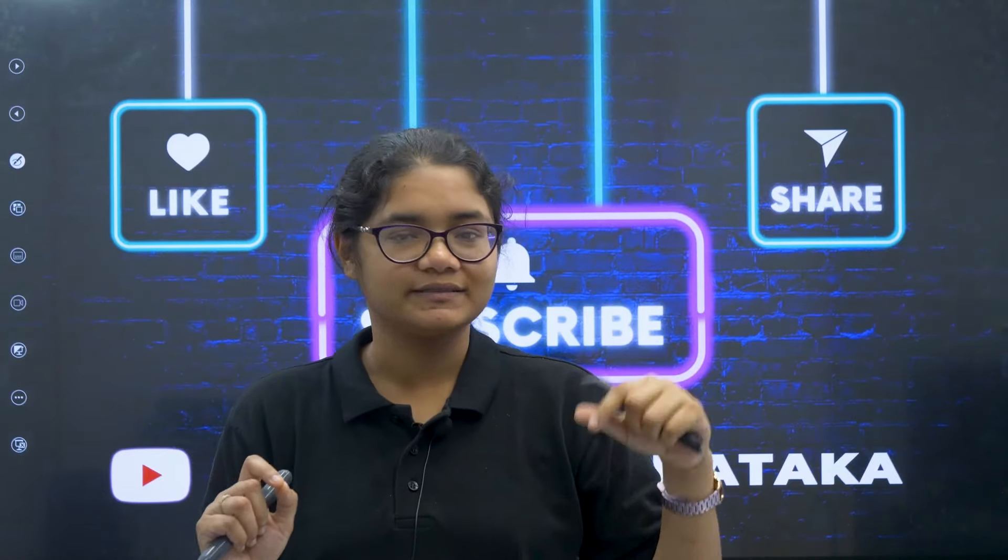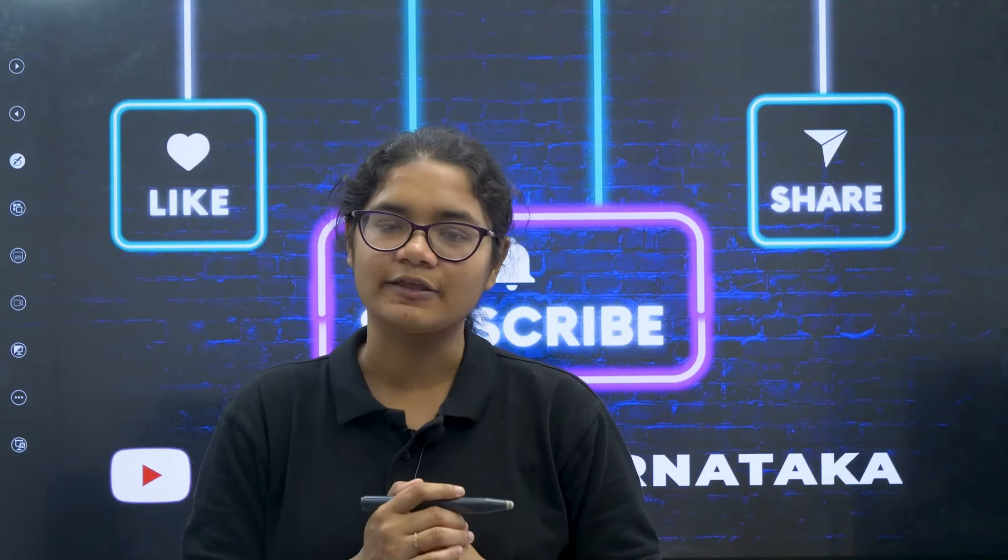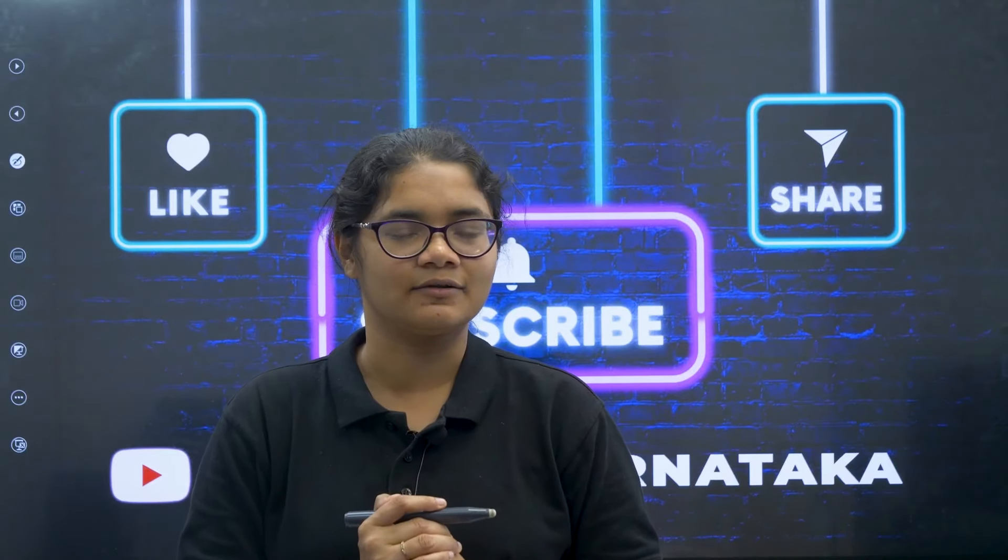If you have any doubt, please comment down and we will definitely address it. Thank you for watching — please subscribe to the channel for more updates.